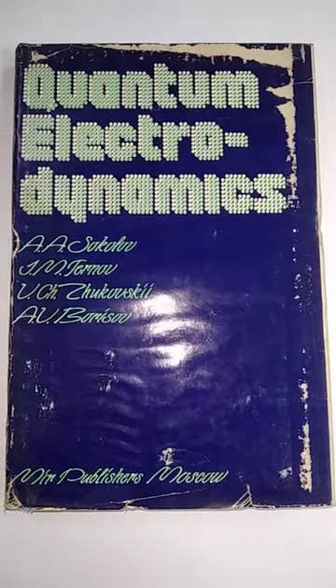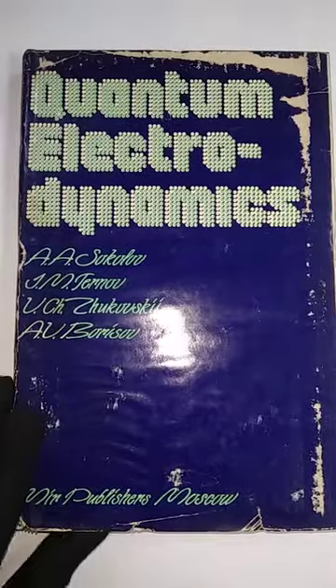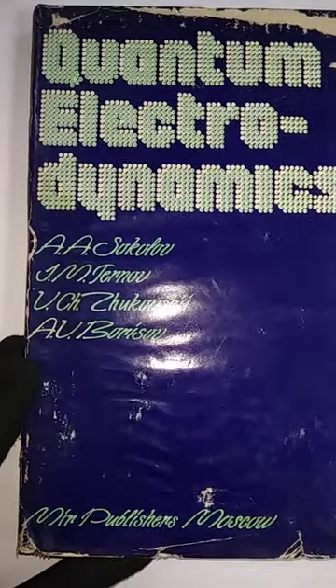Hello guys, welcome back to my YouTube channel Mia Books. Today we will go through 10 books, and the first of the 10 books is Quantum Electrodynamics by A.A. Sokolov.